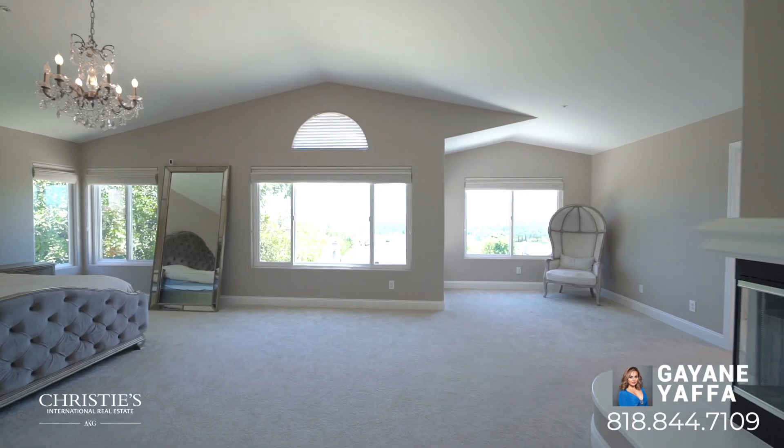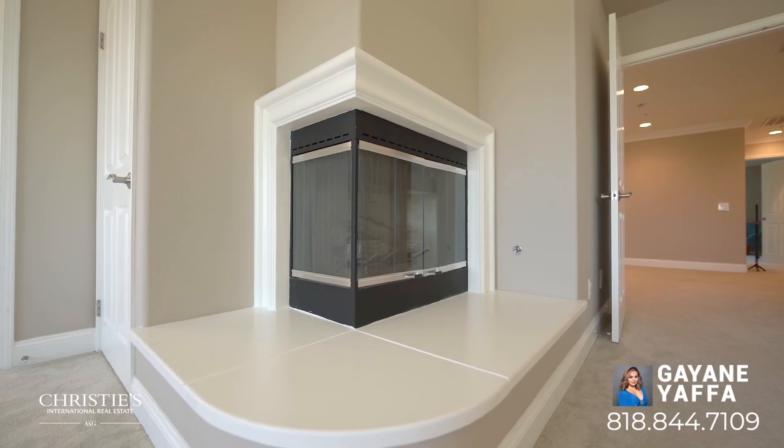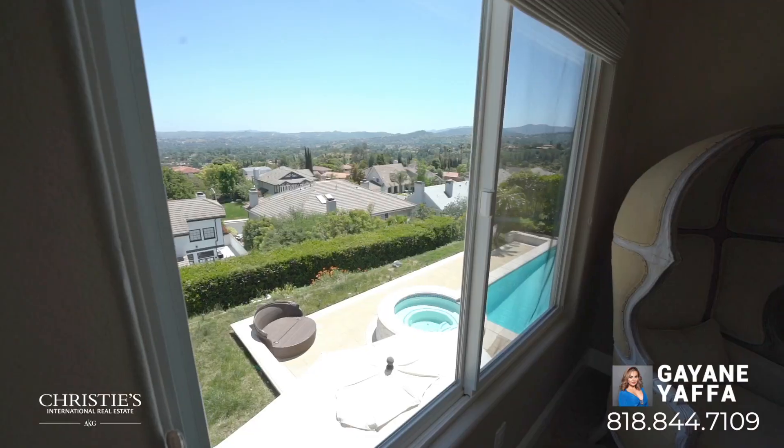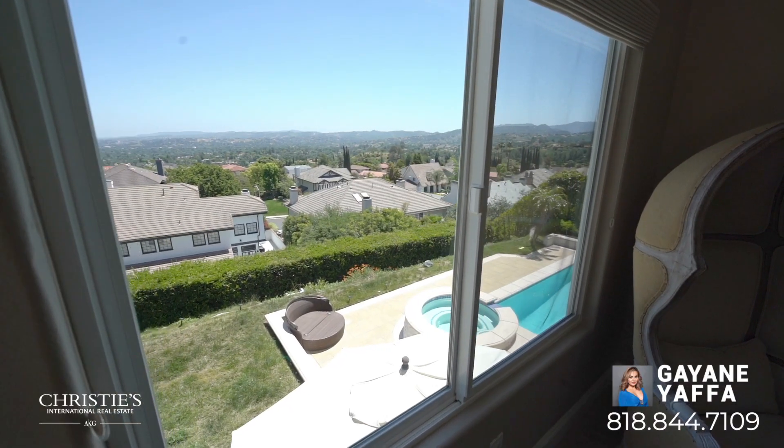And look at this spacious master suite — isn't that an amazing, stunning view — and a fully remodeled bathroom.